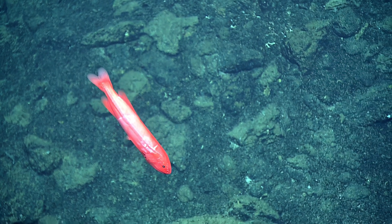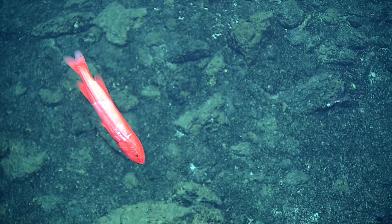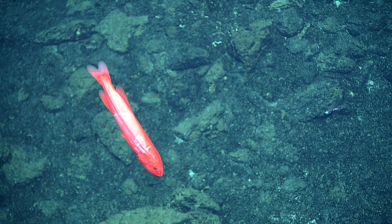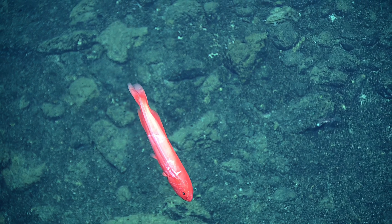This fish isn't too disrupted by us. It's a sit-and-wait predator — it usually waits for food to come to it, it seems. It's fairly large actually. It looks like it's maybe 30 centimeters.